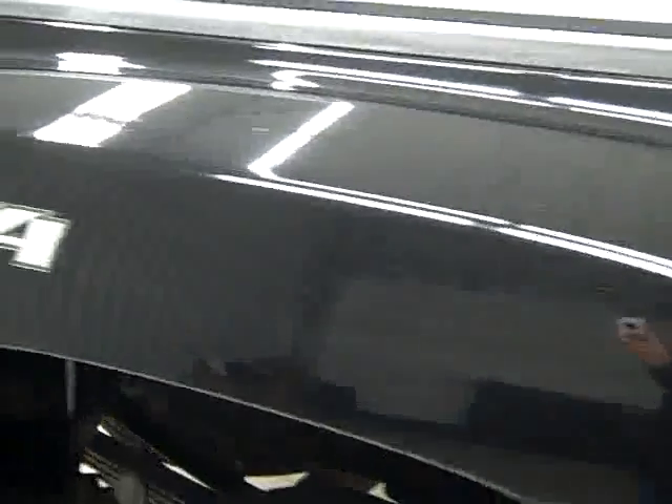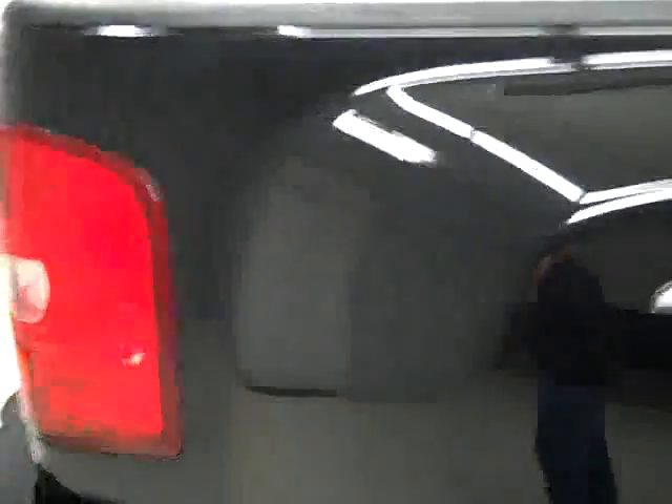These Yokohama Geolander HTS tires have quite a bit of their tread left — I'm going to say 75, maybe 80%. This vehicle has a clean Carfax, and down this side you can see just how clean, shiny and reflective the paint really is. Not seeing any dents or dings, no major scratches anywhere on the vehicle.